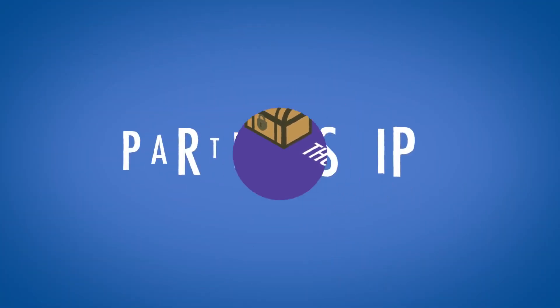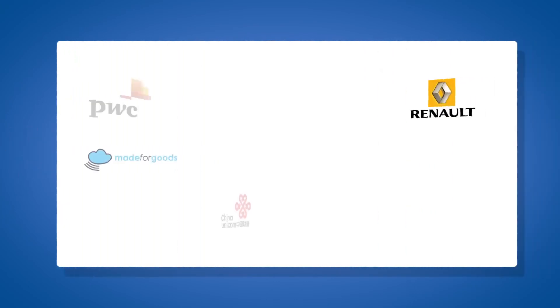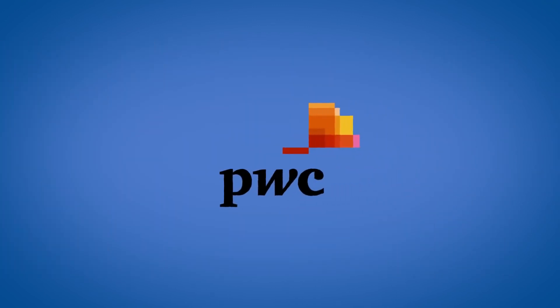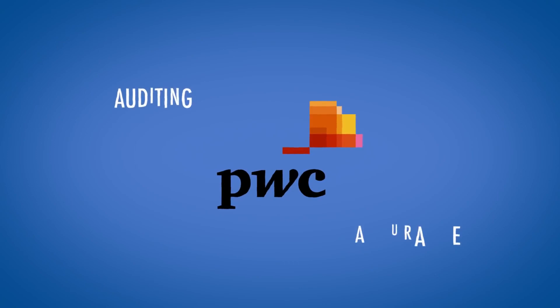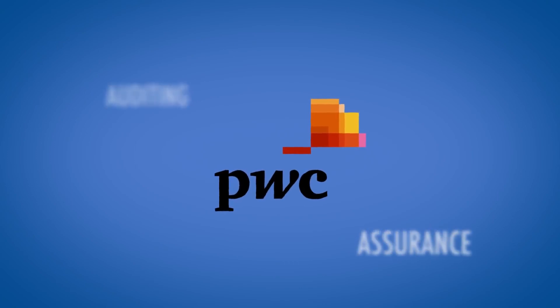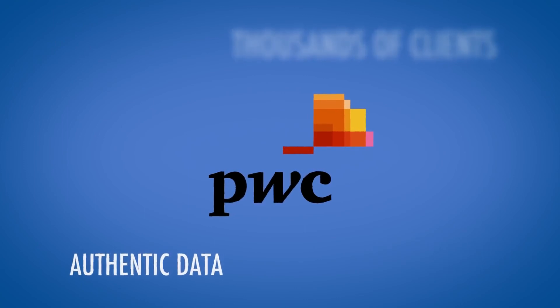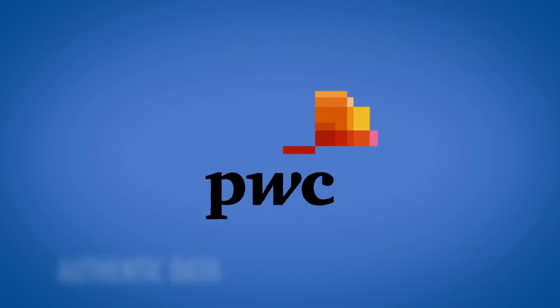Let's take a look at VeChain's partnerships. VeChain has secured some really exciting partnerships over the past year, among them household names like Kuehne and Nagel, European car manufacturer Renault, as well as DNV GL and PricewaterhouseCoopers. PricewaterhouseCoopers is one of the largest auditing and assurance companies on the planet, with thousands of clients in need of authentic data — VeChain's blockchain can provide them with exactly that.